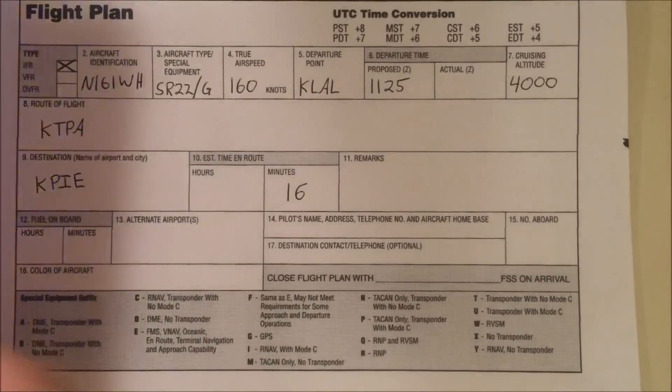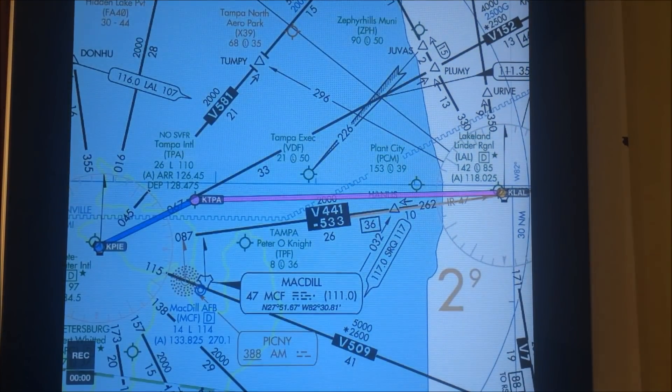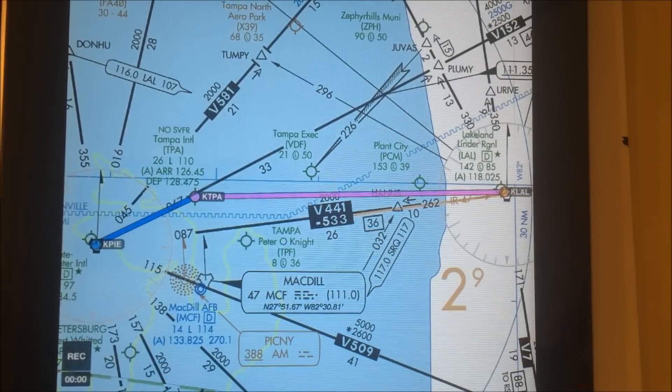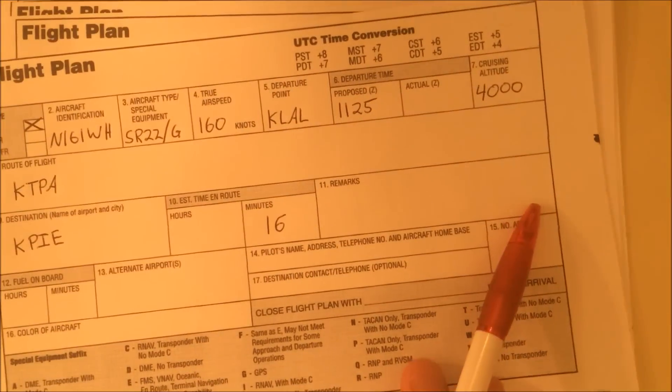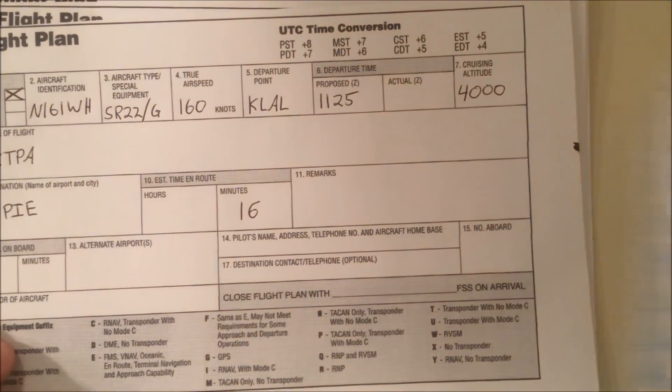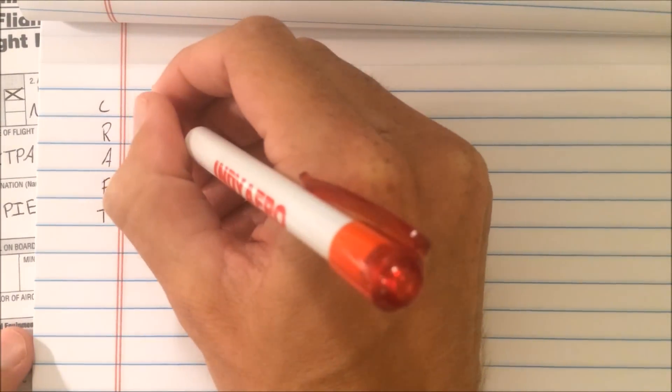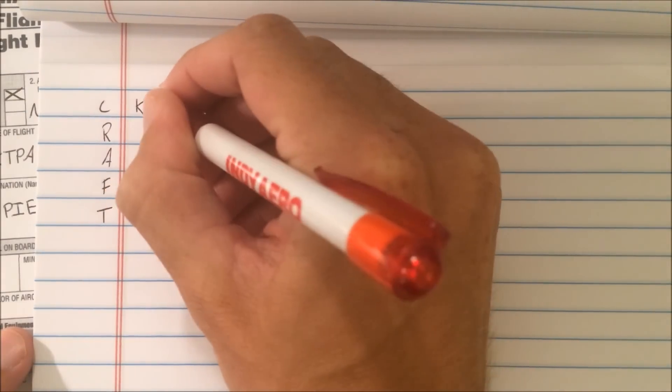Our route of flight will take us over Tampa International. So as we have it filed, here's our route from Lakeland to Tampa International to St. Pete. Now let's listen as we call up and request our clearance and see what we get. I'm going to be prepared with my CRAFT, which will aid me in copying this clearance. I can already assume I'm going to be cleared to my airport as my clearance limit, so I'll start by populating that.